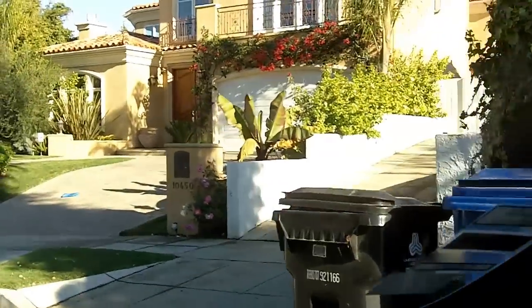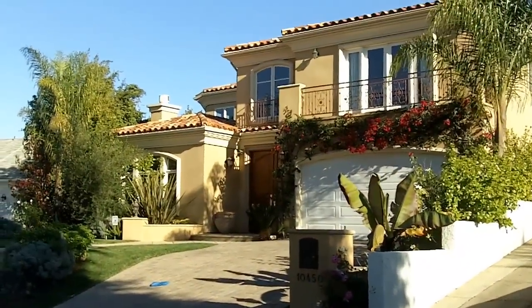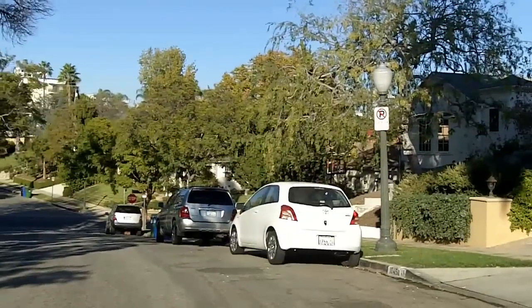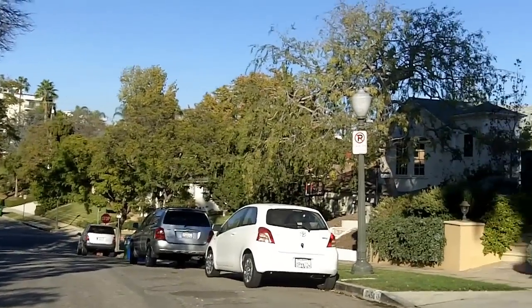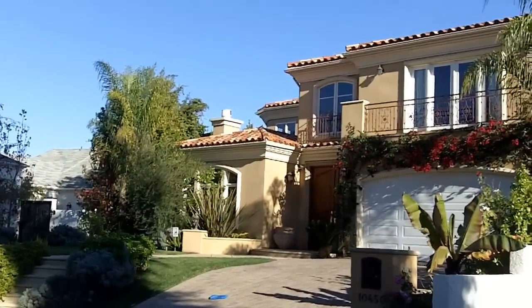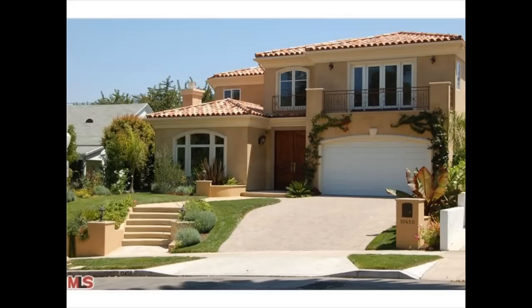Driving by this house here at 10450 Wilkins, which to my knowledge is the most expensive house to ever sell in this neighborhood — it was done via a private sale back in January of 2007. The sales price was $3,150,000. The house was a newer construction property, a little over 4,000 square feet, sitting on a little over 10,000 square foot lot, which is an extra large lot for the neighborhood.